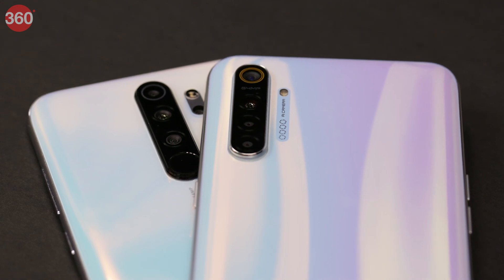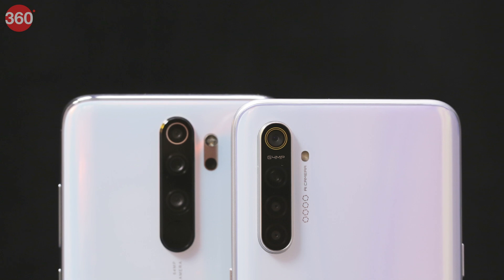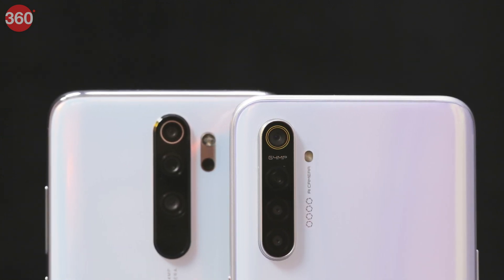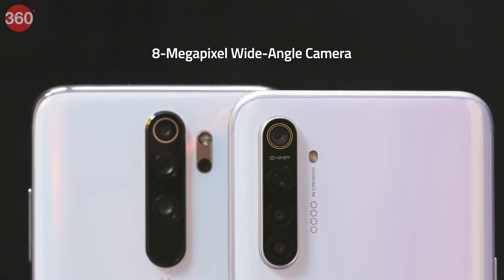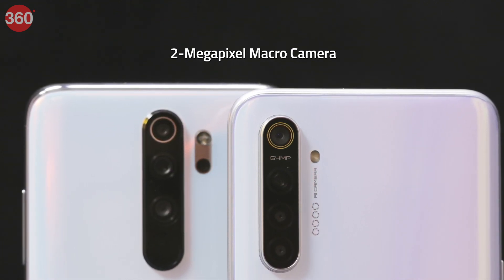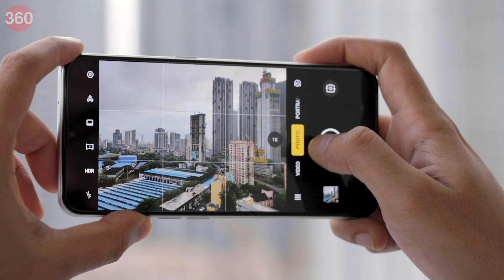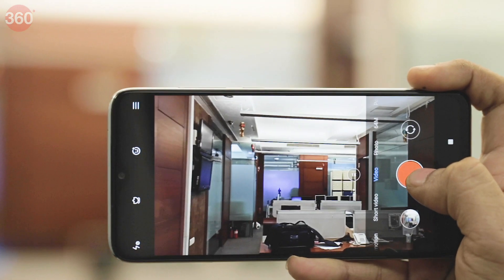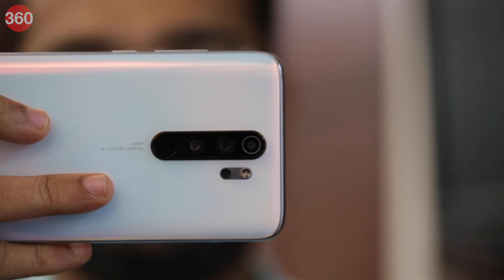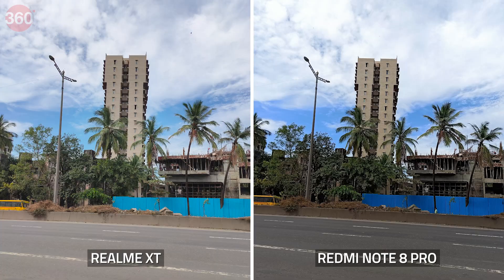Surprisingly, both smartphones take the same approach to cameras and have the same combination. Both sport quad camera setups at the back with a 64MP primary camera, an 8MP wide-angle camera, a 2MP macro camera, and a 2MP depth sensor. The camera apps on both smartphones are easy to use, but the one on the Redmi Note 8 Pro is more user-friendly. We took photos with both smartphones at the same time under identical conditions, and both were quick to focus with few issues.